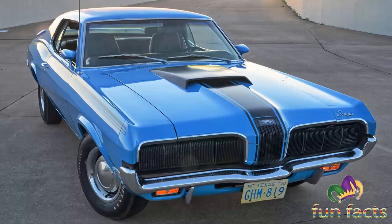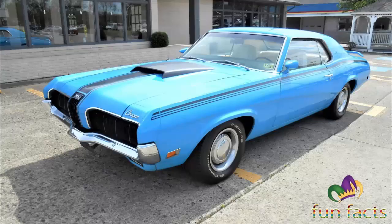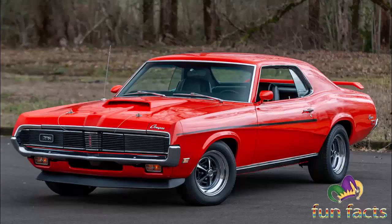The 1970 Cougar Eliminator might not have been as popular as its Mach 1 Mustang cousin, but it was just as muscular. One of the most unique automotive markets of the 1960s was the Pony Car segment, named for the first of the breed — Ford's 1964 Mustang. The cars competing for consumer attention all had the same long hood, short deck profile established by the Mustang. At the height of the market, the Pony Car segment accounted for almost 10% of automotive sales.